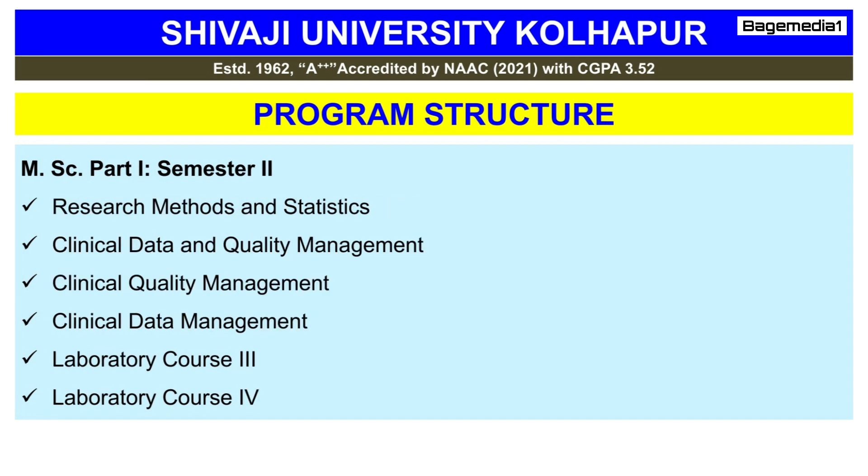The subjects studied in the second semester of the MSc degree are Research Methods and Statistics, Clinical Data and Quality Management, Clinical Quality Management, Clinical Data Management, Laboratory Course 3, and Laboratory Course 4.